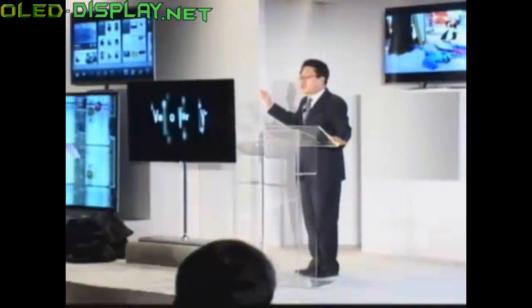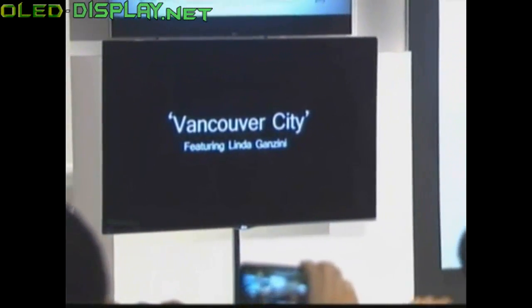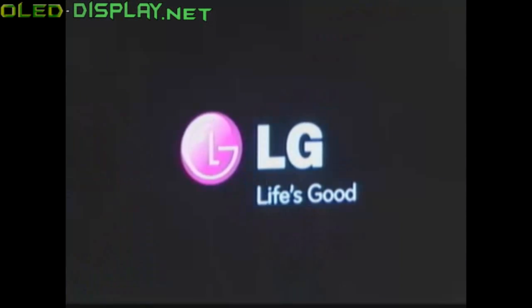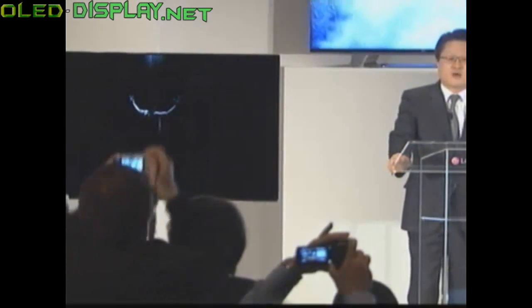This is our 55-inch OLED TV. At just 4mm thin and weighing only 7.5kg, it's the world's thinnest, largest, and lightest OLED TV.